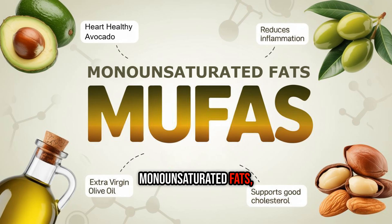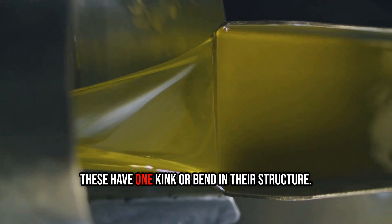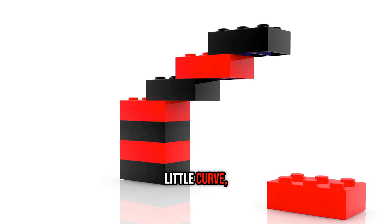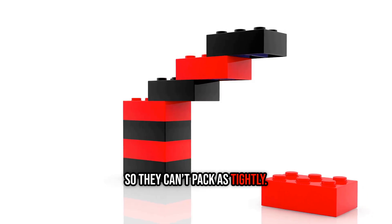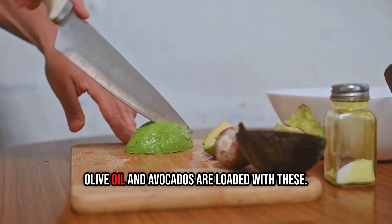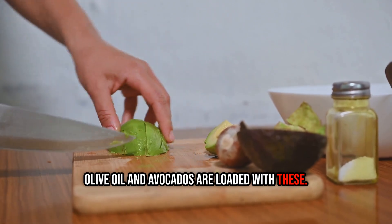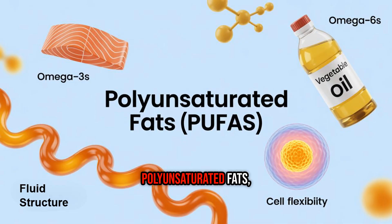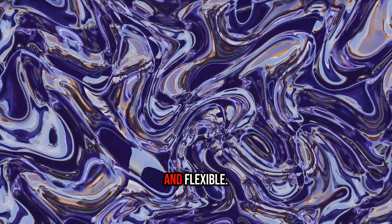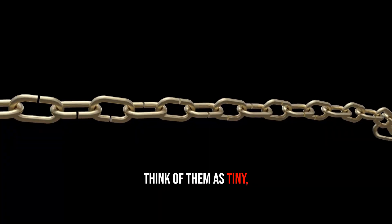Second, monounsaturated fats, or MUFAs. These have one kink, or bend, in their structure — kind of like a Lego brick with a little curve, so they can't pack as tightly. That's why they're usually liquid at room temperature. Olive oil and avocados are loaded with these.